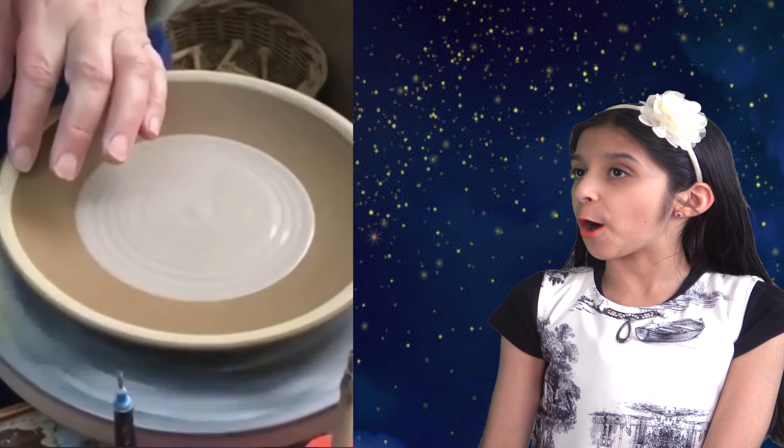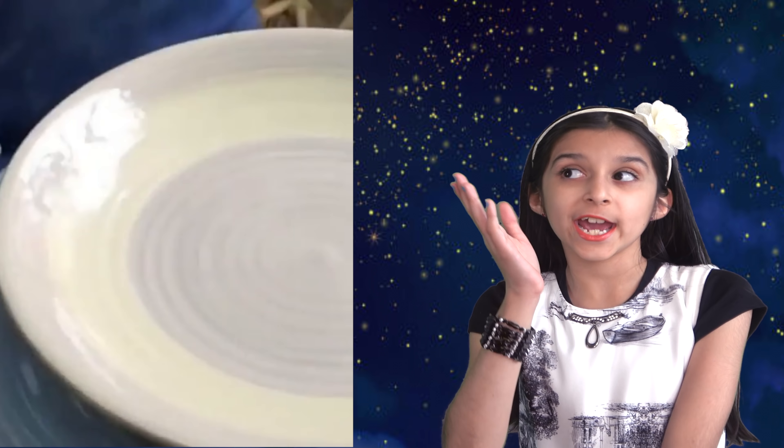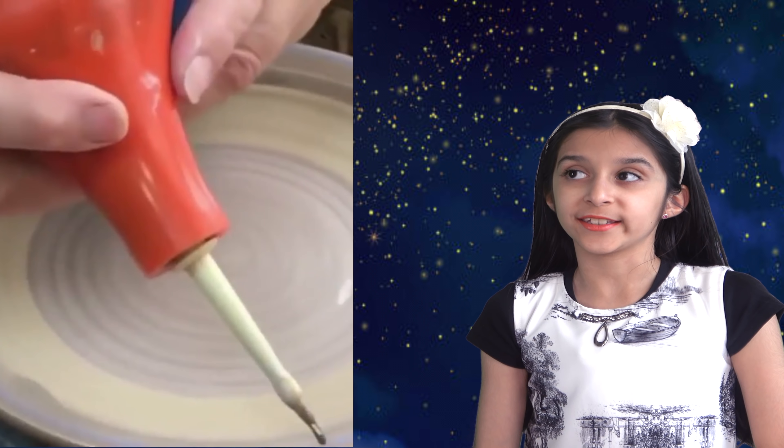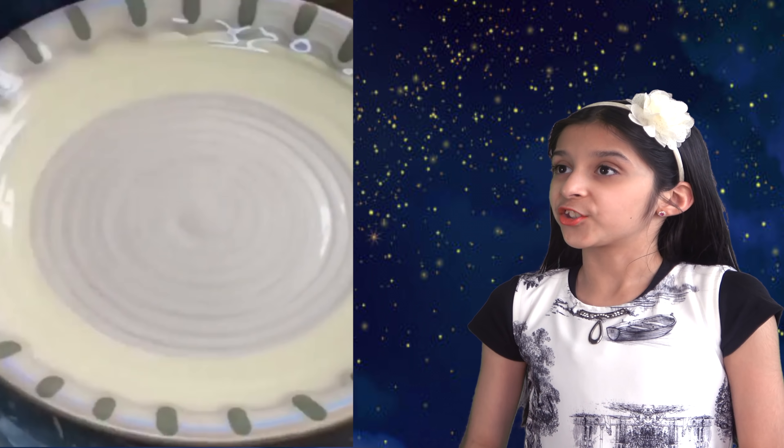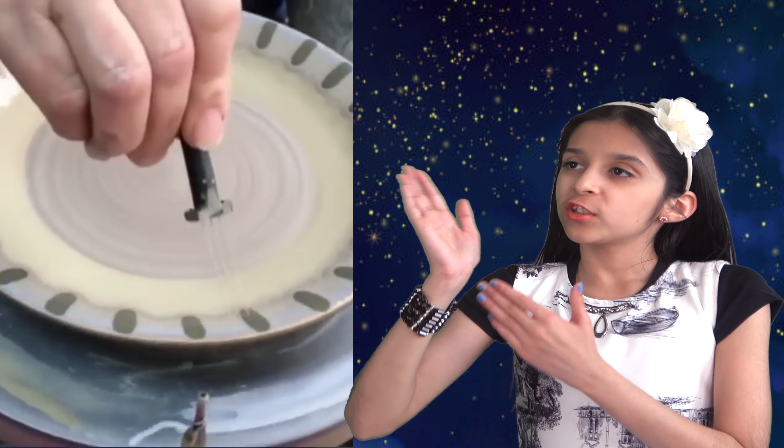So this is how plates are designed. I'm sure that all of them are not handmade — machines can do the printing of designs on the plates as well. But it's just so satisfying to watch handmade designs. This needs a lot of patience and you have to be perfect with it. You just can't mess up. What an amazing art.